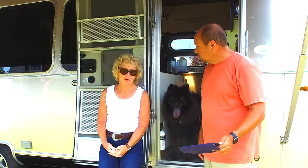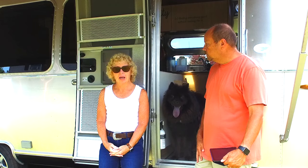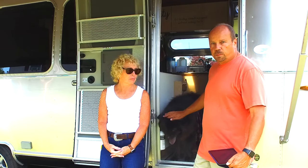Another point regarding their safety: if you should ever get into an accident, especially a front-end accident, having them secured prevents them from flying forward through the windshield. You don't want your poor dog flying through the windshield.